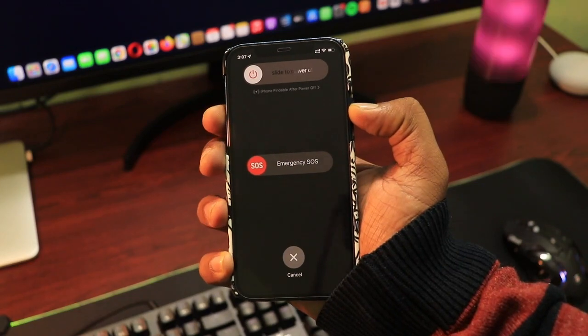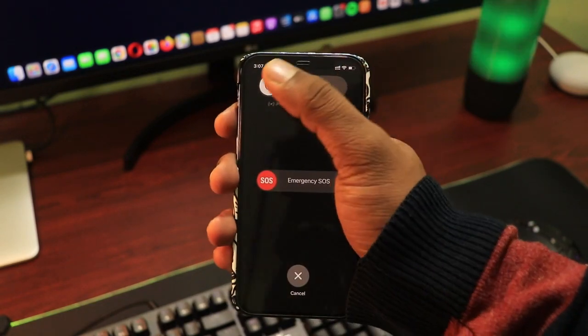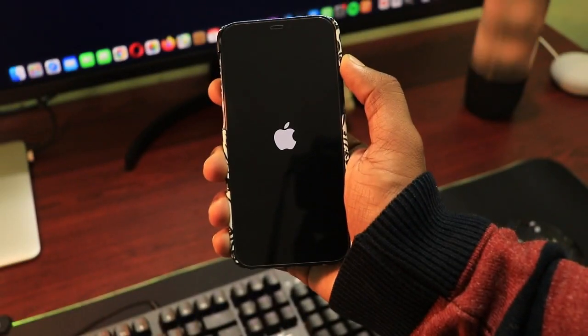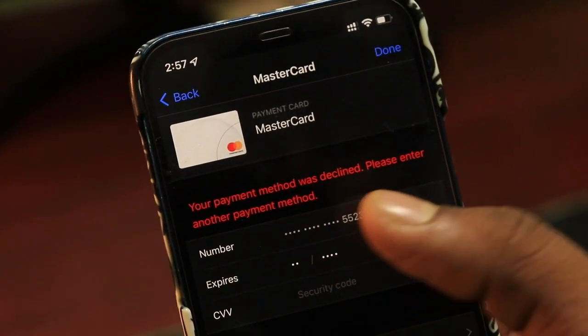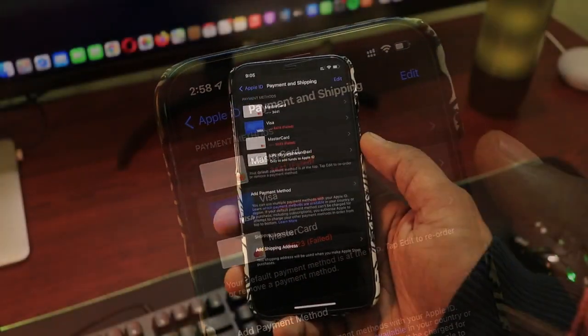In case the transaction setting is already enabled, then you have to delete all the previously added payment methods and then restart your device. After that, again add the payment method and most probably it will fail again. Just leave it that way, and for a lot of people the payment method gets accepted on its own in a couple of hours.